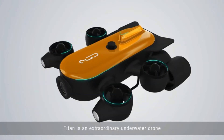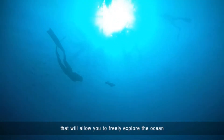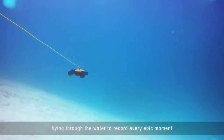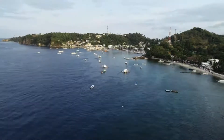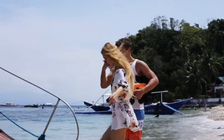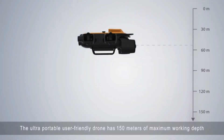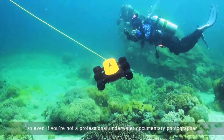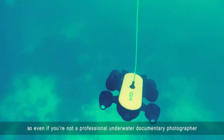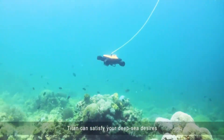Titan is an extraordinary underwater drone that will allow you to freely explore the ocean, flying through the water to record every epic moment. The ultra-portable, user-friendly drone has 150 meters of maximum working depth. So even if you're not a professional underwater documentary photographer, Titan can satisfy your deep sea desires.